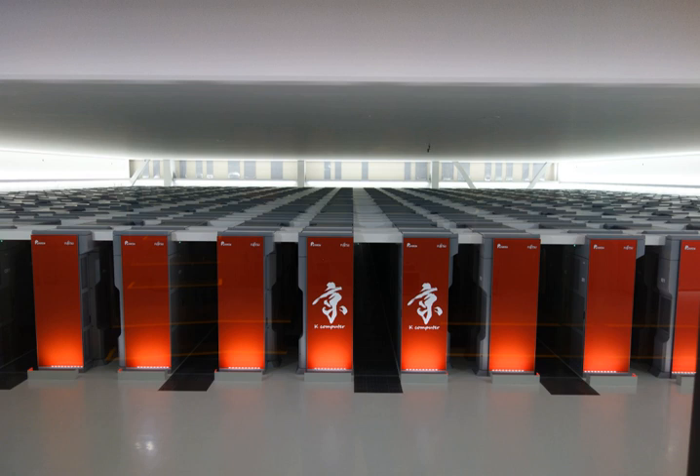Kei received top ranking in all four performance benchmarks at the 2011 HPC Challenge Awards. On 18 June 2012, the TOP500 Project Committee announced that the California-based IBM Sequoia supercomputer replaced Kei as the world's fastest supercomputer, with a LINPACK performance of 16.325 petaflops. Sequoia is 55% faster than Kei, using 123% more CPU processors, but is also 150% more energy efficient.